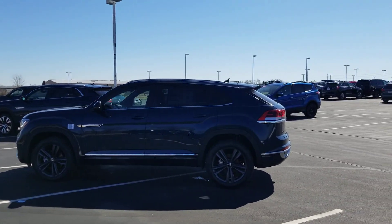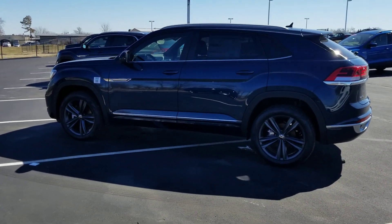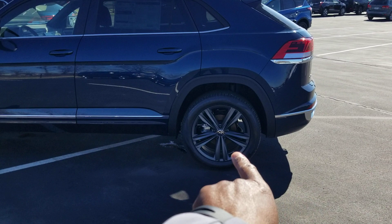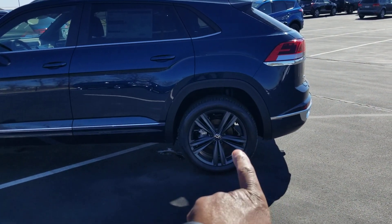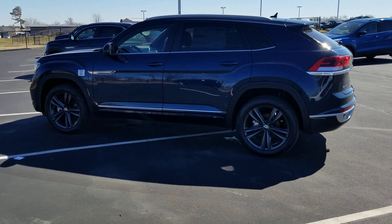Starting with the SE with Technology R-line: R-line gives you body-colored paint below the chrome line and these 20-inch Trenton alloy wheels with a dark anthracite color. That's the wheel you get — it's locked in on the SE with Technology.